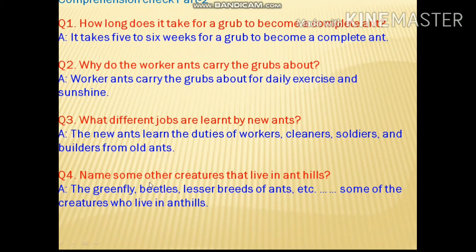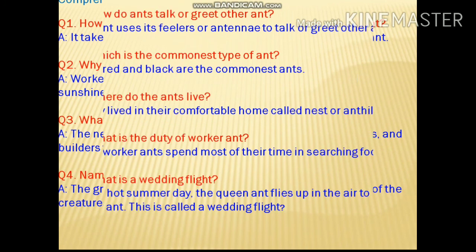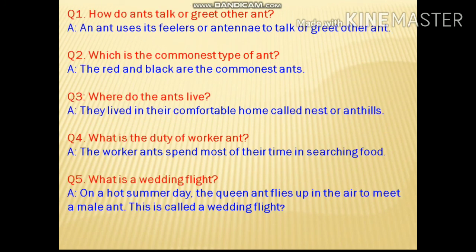Name some other creatures that live in ant hills. As already mentioned, the green fly, beetles, and lesser breeds of ants live in ant hills with the ants. These are the different questions taken from the book.